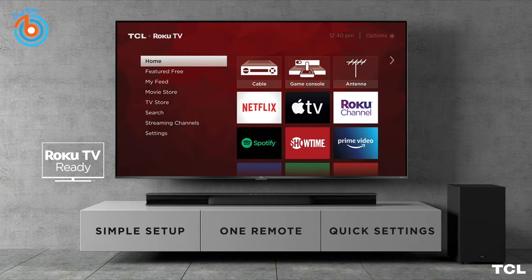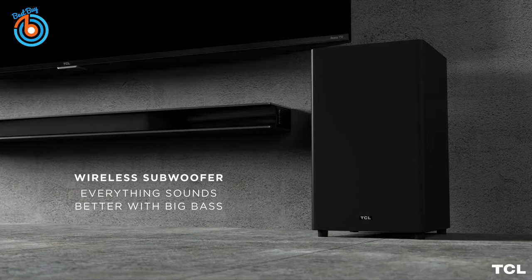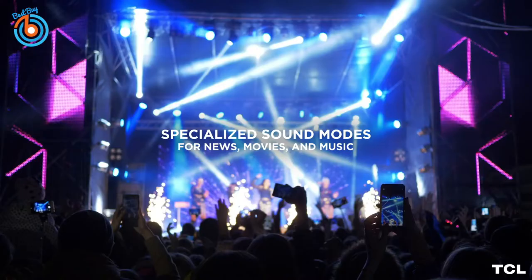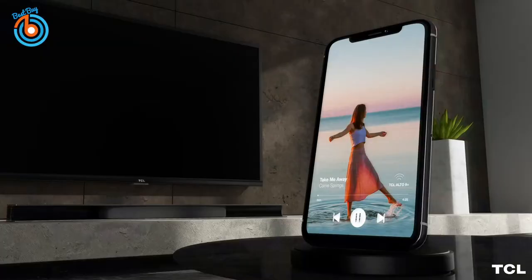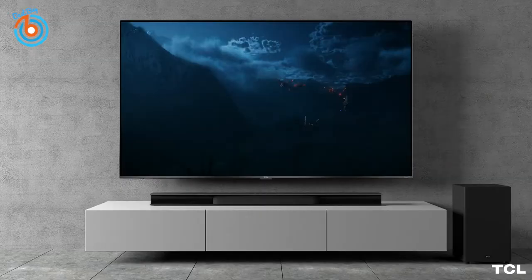A built-in center channel tuned for optimal clarity lets you enjoy clearer dialogue. Experience deep, rich bass with the wireless subwoofer to make movies and music truly come to life. Because it's wireless, you can place the subwoofer virtually anywhere. Stream all your favorite music and podcasts from Pandora, Spotify, TuneIn, and more wirelessly from your smartphone.